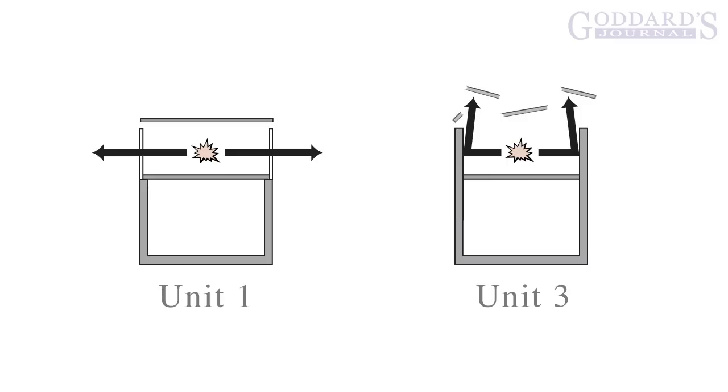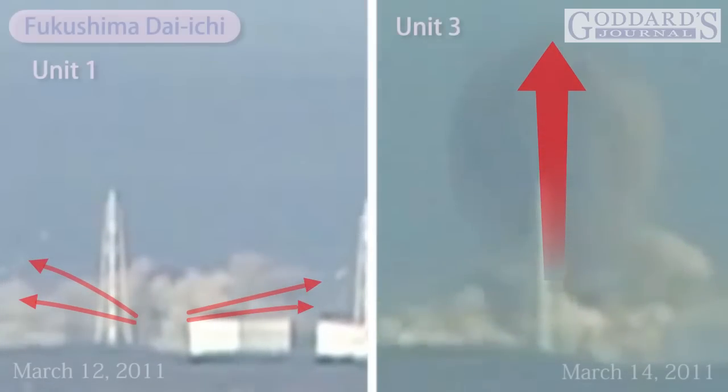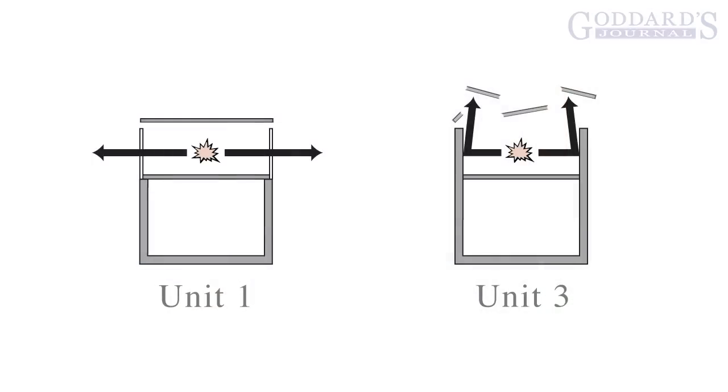Theory 1 has several things going for it — it looks like it might explain observations, and in positing fewer entities, Theory 1 looks like it could satisfy Occam's razor. But Occam's razor also requires that all observations be explained. According to nuclear engineer Arne Gundersen, the explosion of Unit 1 was a deflagration, whereas the explosion of Unit 3 was a detonation — distinctly different species of explosion. And so according to Gundersen, Theory 1 isn't even a contender, at least if we assume only hydrogen was involved.